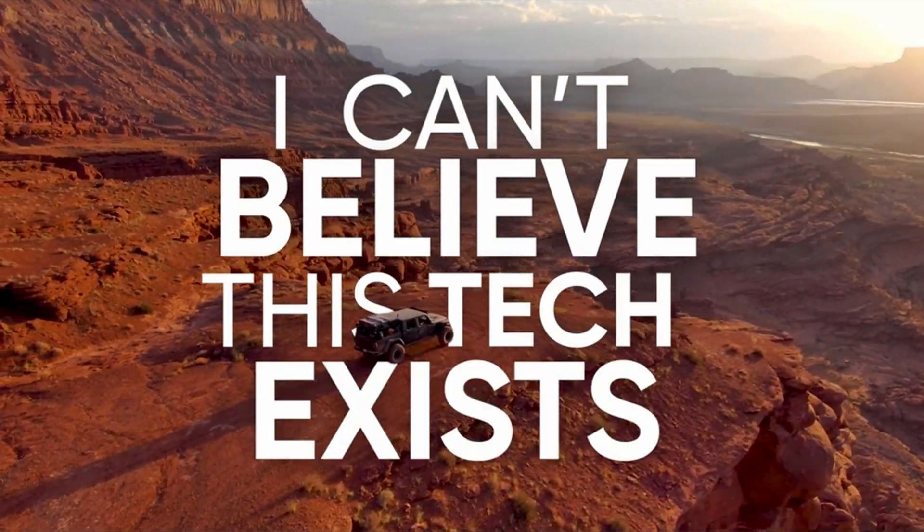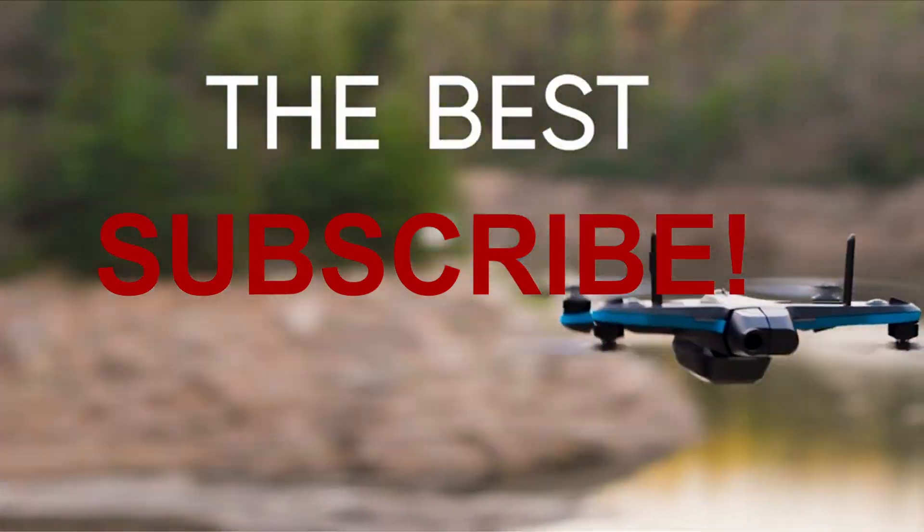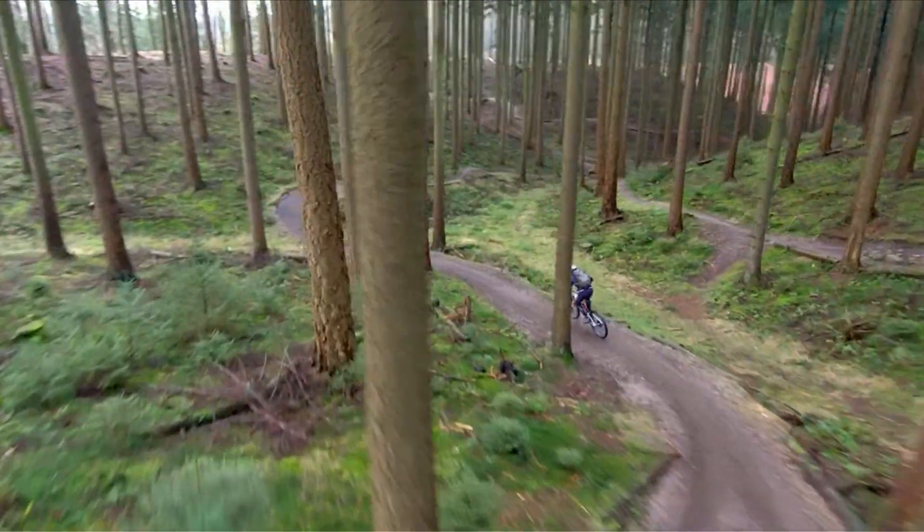Hello everyone, I am back with another video about the best drone under $500 with obstacle avoidance you can buy on Amazon.